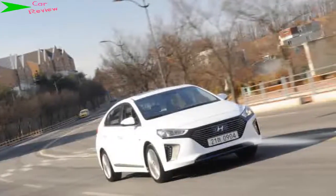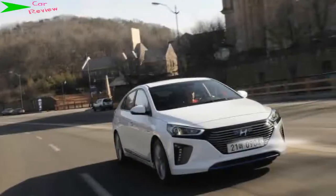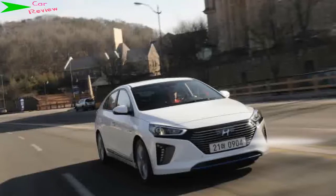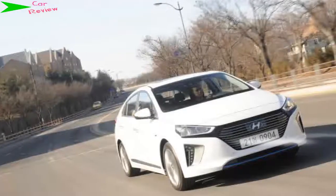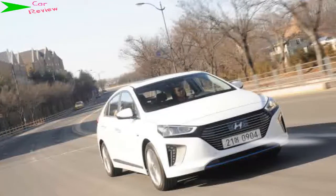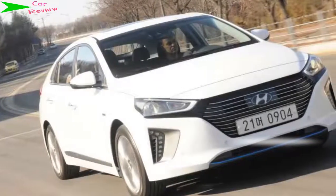Hyundai is one of the car world's more brazenly ambitious manufacturers, and it certainly wants everyone to know that its new IONIQ is a big deal. The latest addition to the Korean brand's range is the world's first model to be available with hybrid, plug-in hybrid and pure EV drivetrains. Key to this and the hybrid, claims Hyundai, is the use of a dual-clutch gearbox, as opposed to the continuously variable transmission in key rival the Toyota Prius, paired with the 104bhp 1.6-litre petrol engine and 43bhp electric motor.